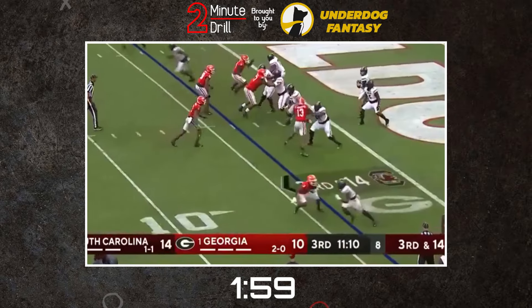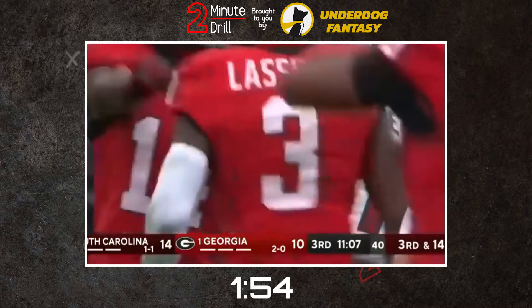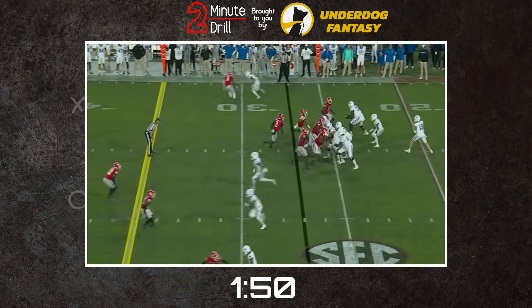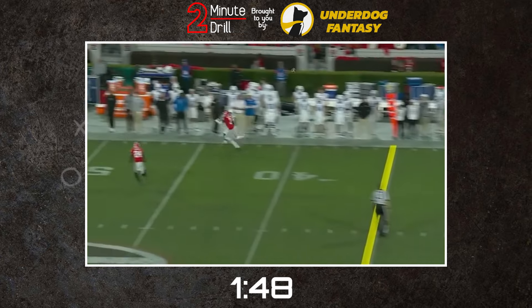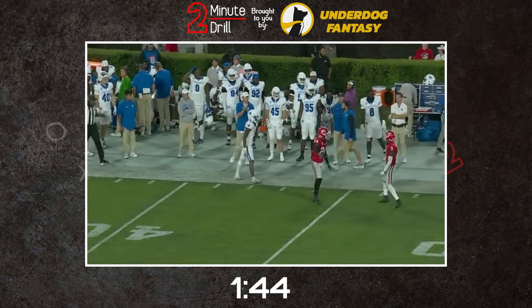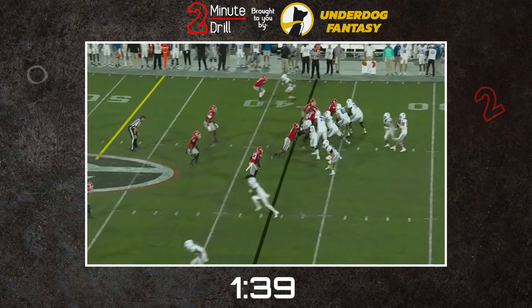Lassiter thrived in Georgia's defensive scheme, allowing just 16 receptions, 177 yards, and no touchdowns on 41 targets throughout the entirety of the 2023 season. He showed proficiency playing both zone and man coverage on tape. He's a very instinctual corner who gets in and out of breaks quickly. In man coverage, he does an excellent job of mirroring the receiver, sometimes even seemingly running the route for them.